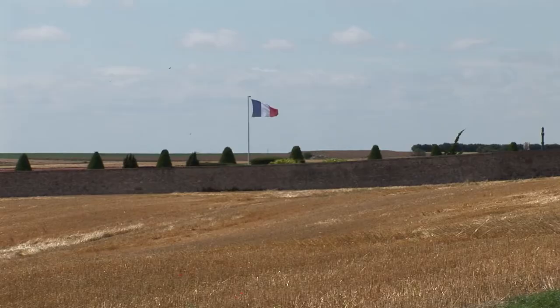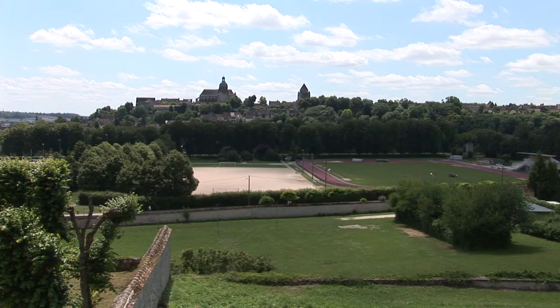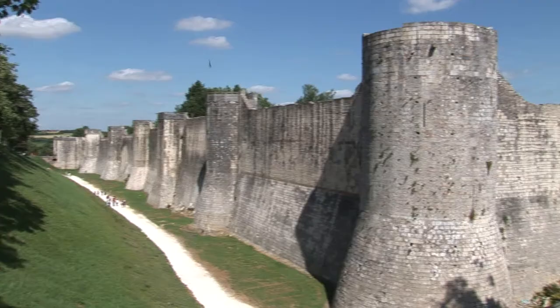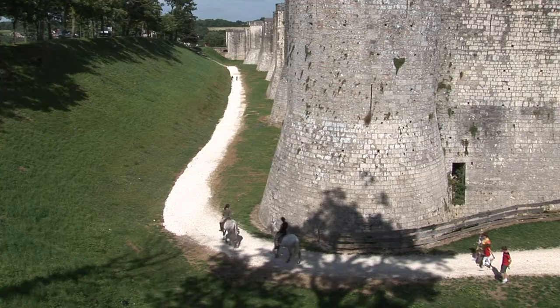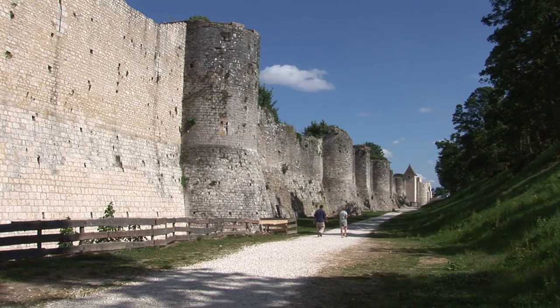The fortified medieval town of Provins is situated in the former territory of the powerful Counts of Champagne. Today, Provins is a veritable conservatory of medieval military, religious and civic architecture. Its fortifications constitute a dictionary of military architecture with a diversity of creative solutions.